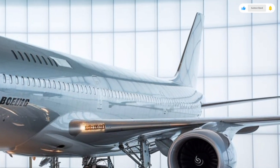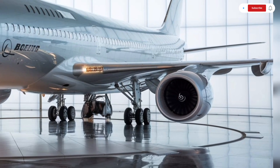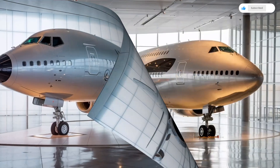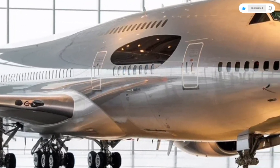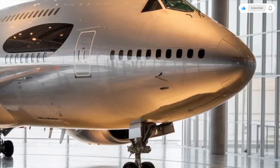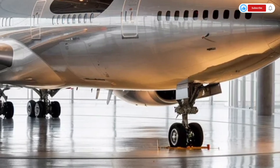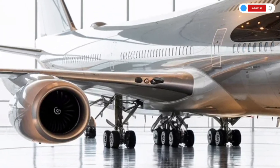The cabin also includes improved restrooms, larger galleys for efficient meal service, and upgraded emergency systems. The 2026 Boeing 747 focuses on sustainability, with recycled materials used in interior finishes and energy-efficient systems installed throughout the cabin. Everything is designed to create a quieter, cleaner, and more relaxing travel experience.